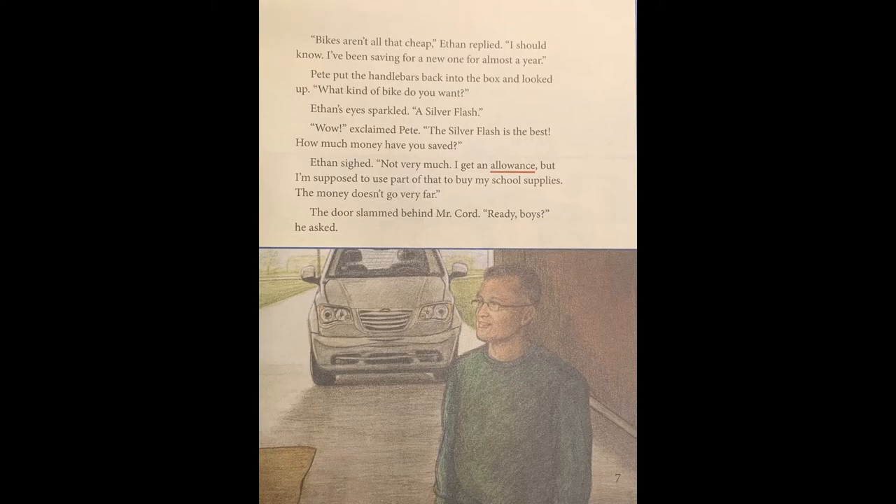Page seven. "Bikes aren't all that cheap," Ethan replied. "I should know. I've been saving for a new one for almost a year." Pete put the handlebars back into the box and looked up. "What kind of bike do you want?" Ethan's eyes sparkled. "A silver flash." "Wow," exclaimed Pete. "The silver flash is the best. How much money have you saved?" Ethan sighed. "Not very much. I get an allowance, but I'm supposed to use part of that to buy my school supplies. The money doesn't go very far." The door slammed behind Mr. Cord. "Ready, boys?" he asked.